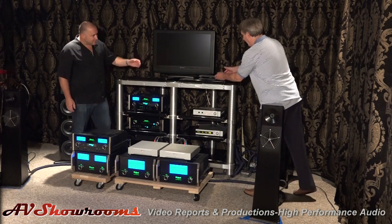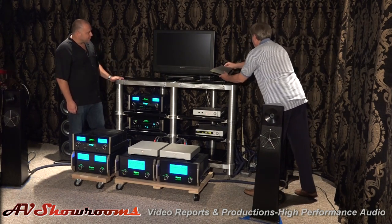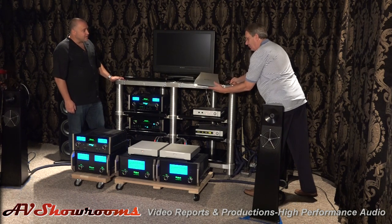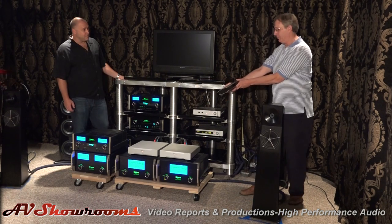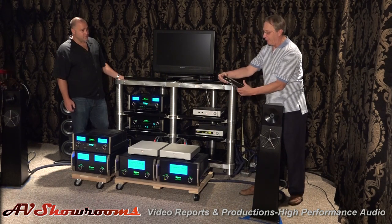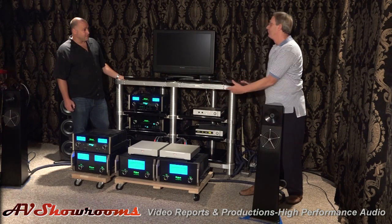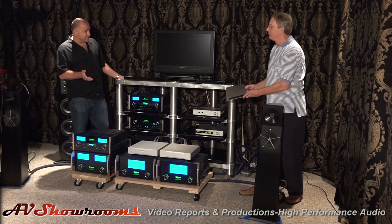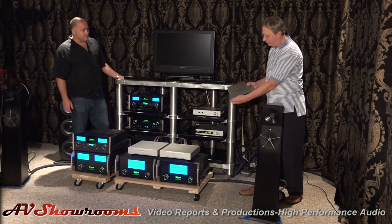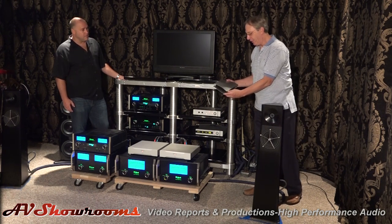This is the latest product from Auralic, called the Aries. It's a music streamer that streams right into their DACs. Unlike a lot of streamers out there, this one streams all the latest formats — DSD, double DSD, DXD. This is a high-technology, cutting-edge product, introduced at CES and also shown in Munich.